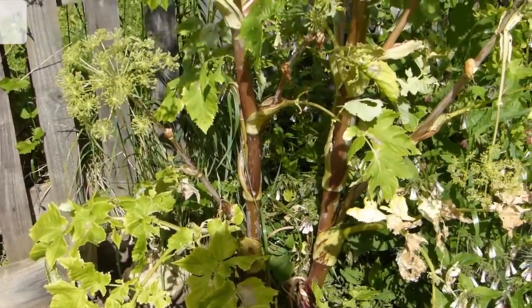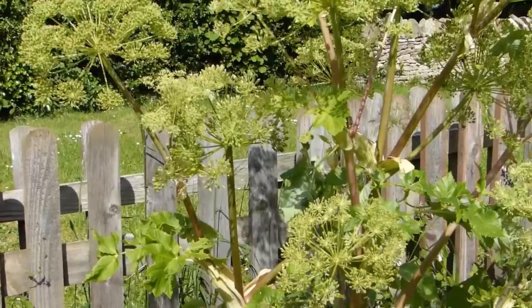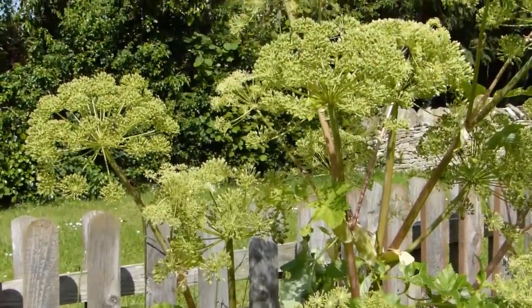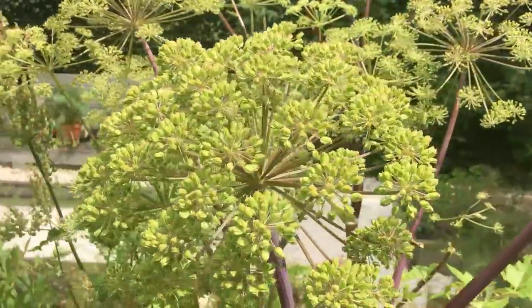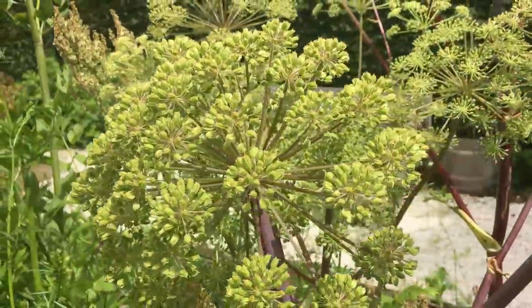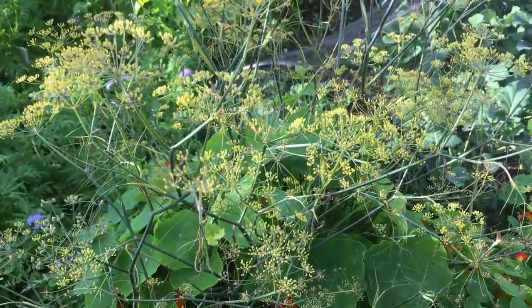When designing with herbs, the first thing to consider after growing requirements is growth habit. Tall, statuesque herbs like angelica contribute vertical interest to the garden. They are generally planted towards the back of a bed so they don't overshadow shorter plants, but can also look great thrusting skywards amongst lower-growing plants.